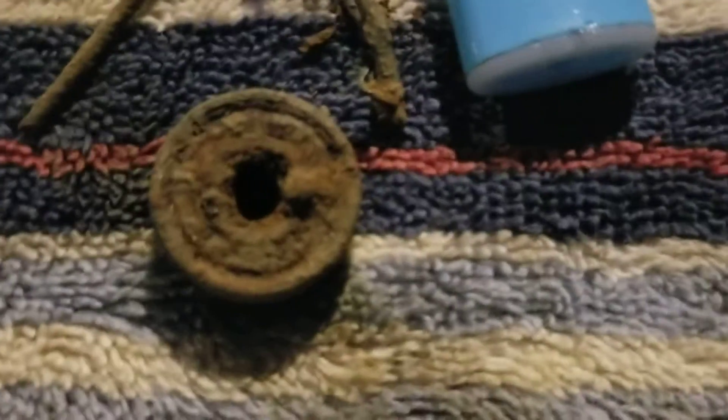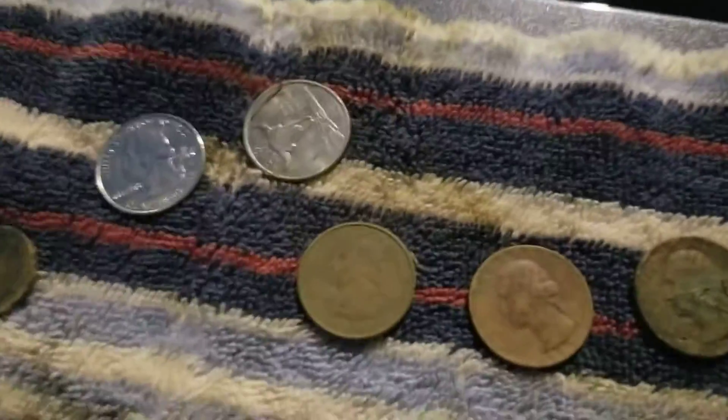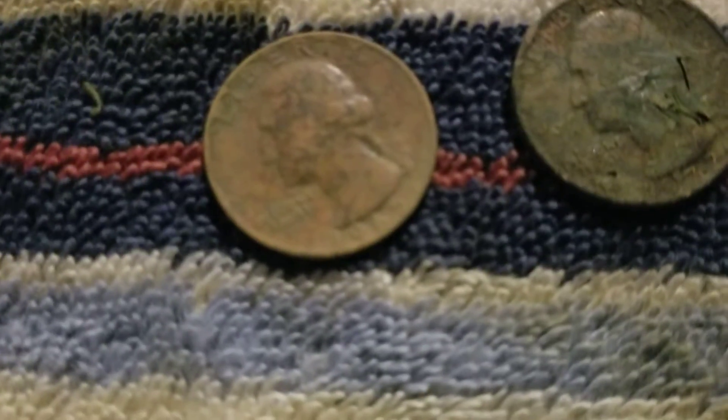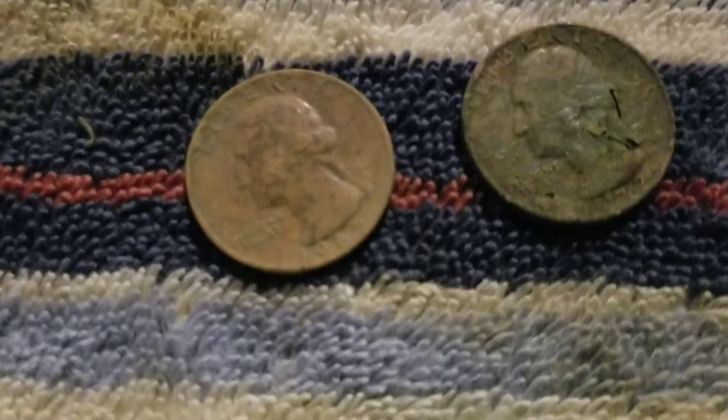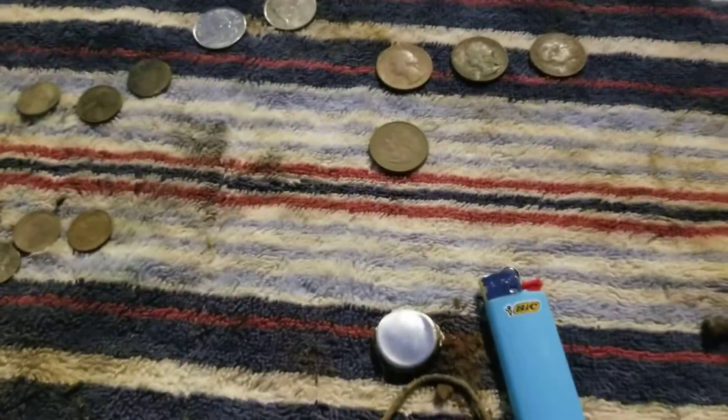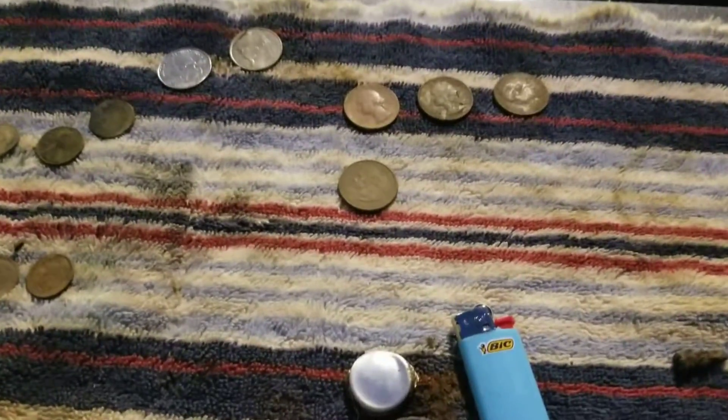Also found a couple of surface finds — two quarters, that was nice. Found four more quarters, one of them dating back to — let me focus — I think that's 65, well that's 72. Anyway, total of six quarters, four dimes, three pennies. I would say that is a successful treasure hunt here in the Bronx!